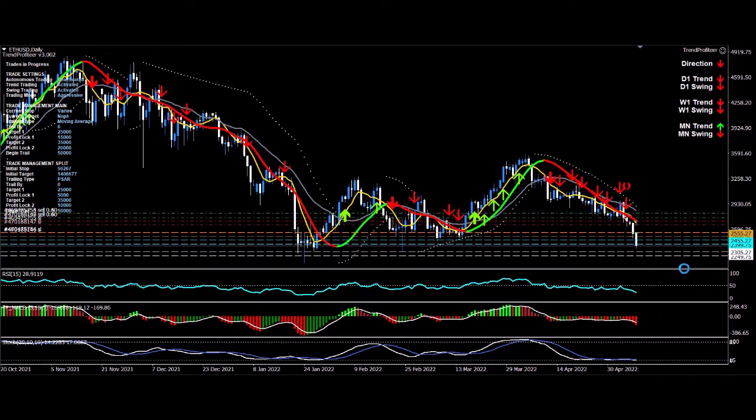I've moved my profit lock target 3, where my trailing will begin. I think that's a good thing — it's always good to lock in profits. I felt the third target was placed a little too far, so I've moved it a little closer. We'll see if it gets hit — still no guarantee, but it's safer.